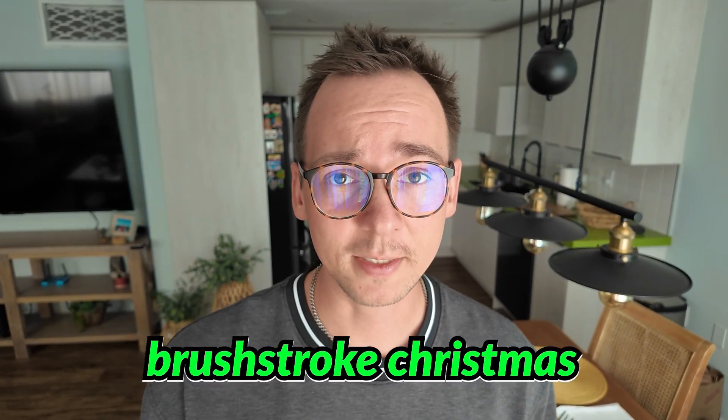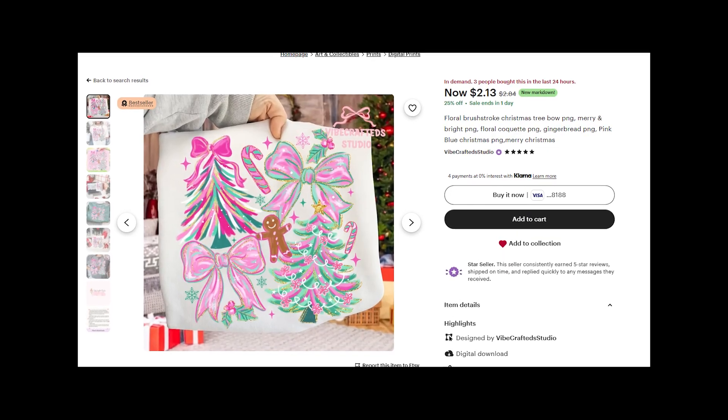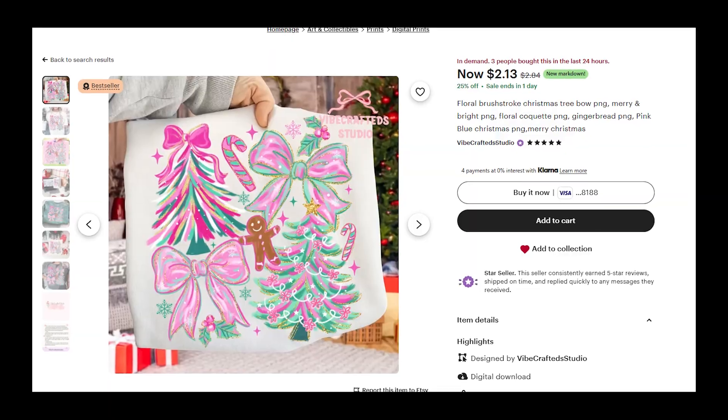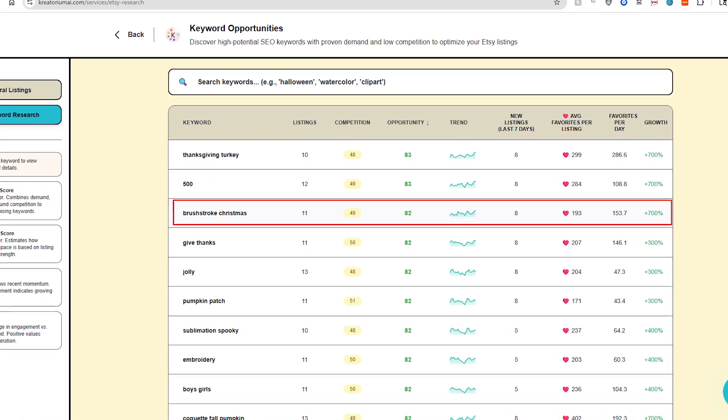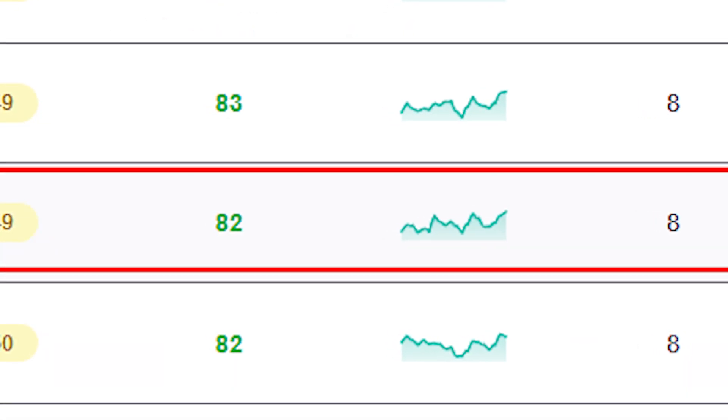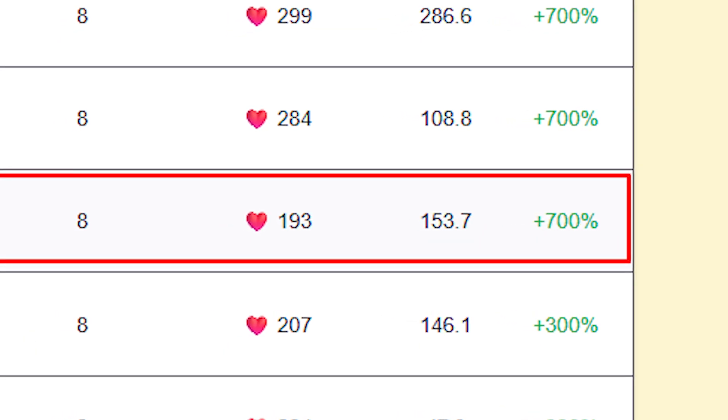The trend is called brushstroke Christmas. These are digital designs for people who want to buy them and put them on a t-shirt or sweatshirt, or for print-on-demand sellers who resell them. You design this type of digital print using AI, sell them as a PNG with a commercial license on Etsy. The keyword is on the rise with a strong uptrend in the last seven days and a lot of new listings gaining traction.